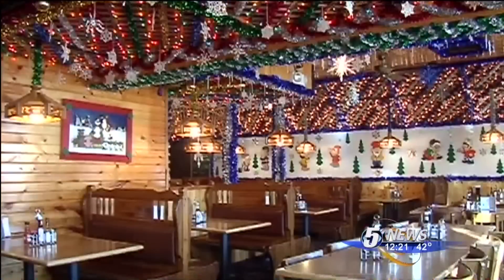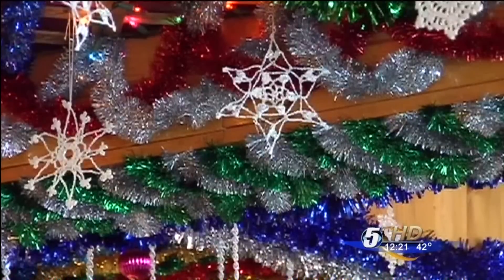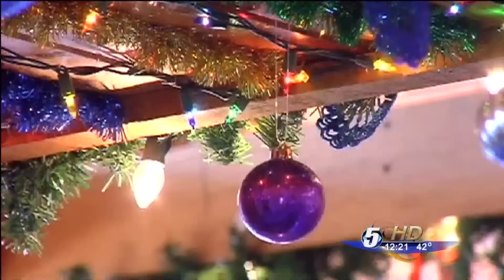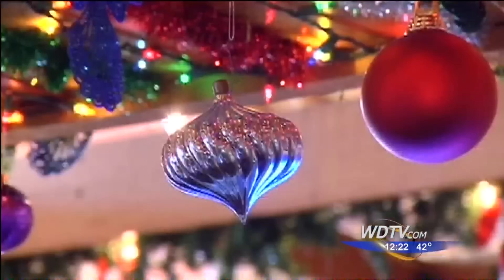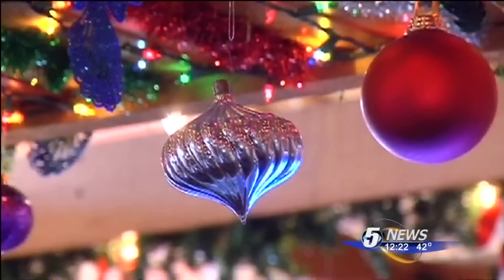The small town family restaurant leaves no square inch of ceiling untouched. Every string of lights, every strand of garland, every little snowflake has its own specific spot. It just gives you an awe when you walk in the door. You see all the twinkle, all the happiness, all the joy. The Christmas spirit's just there in abundance.